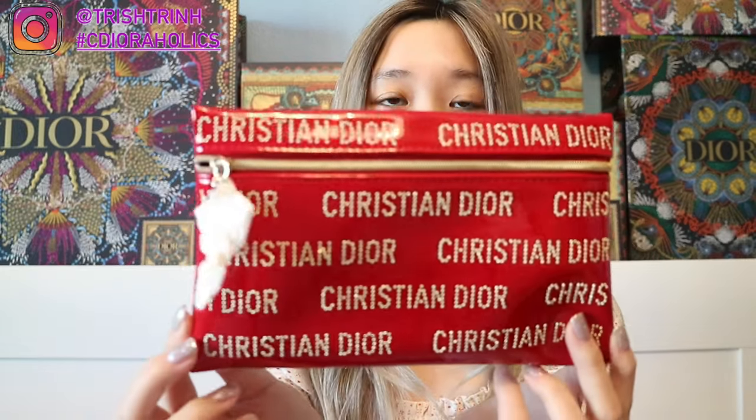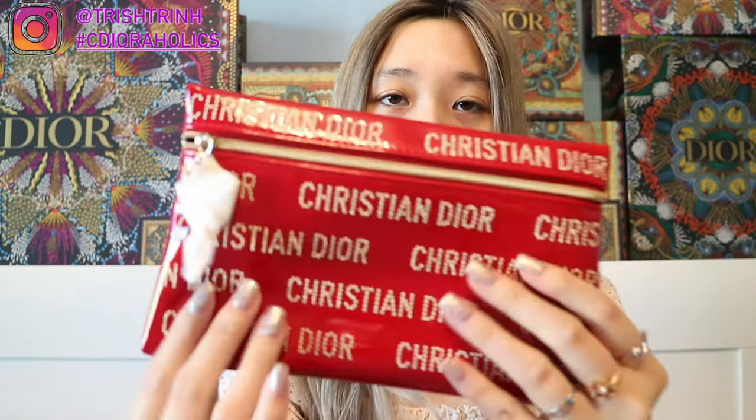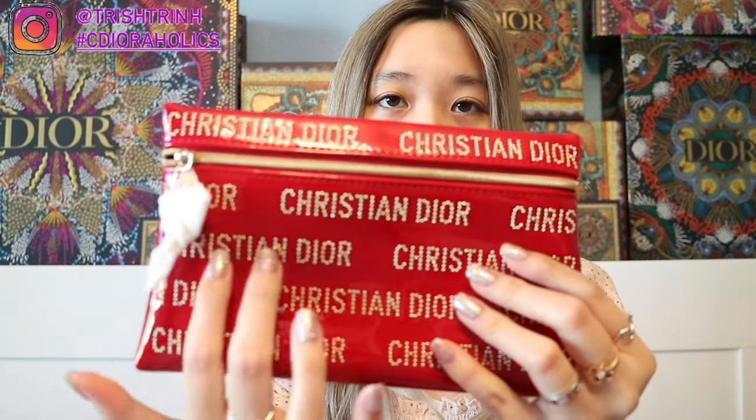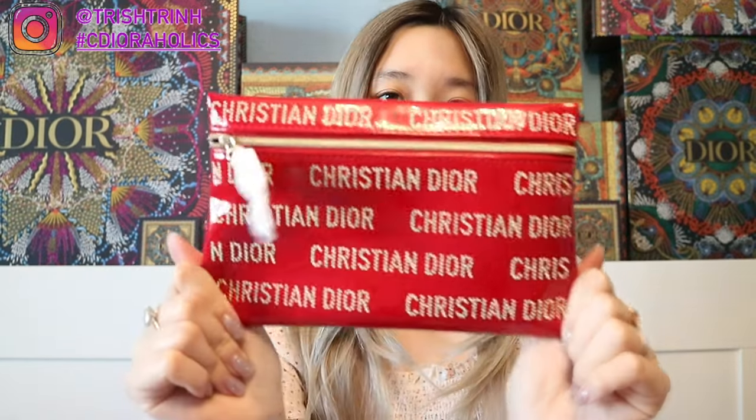Let's start off with samples first. I used a code — the code is LUNAR21. For that code, I got a Dior makeup pouch, and this is for the Lunar New Year or Chinese New Year gift with purchase. It's in red patent, and in the front it has 'Christian Dior' in beads. I think it's really simple but really cute and pretty.